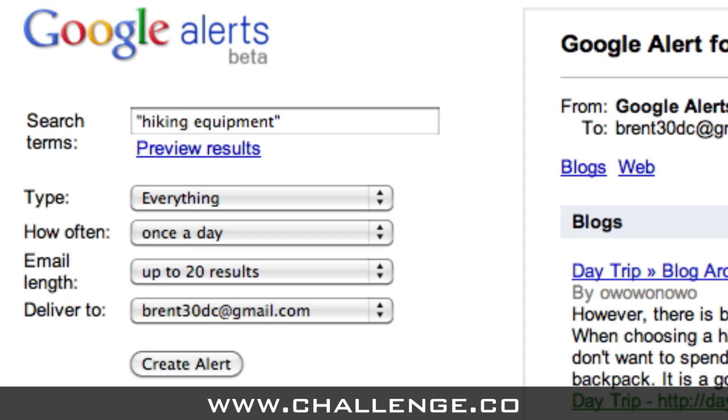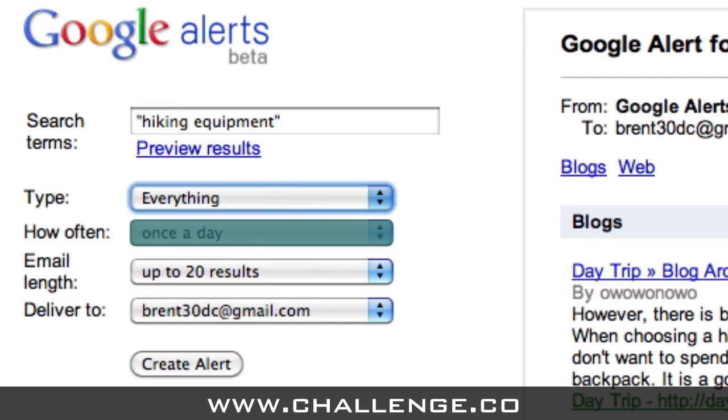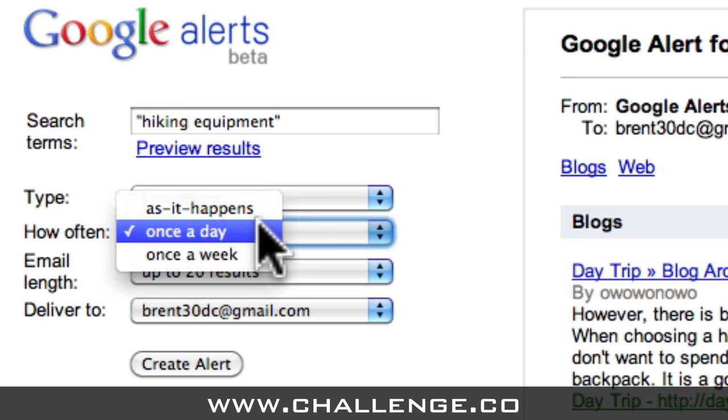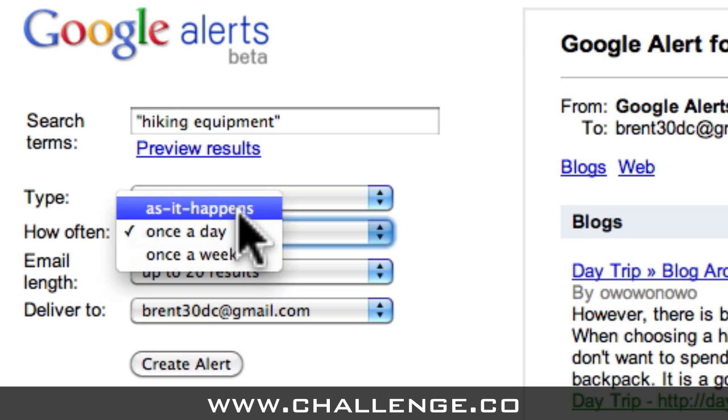These options allow you to limit your Google Alerts to just one type of information being published online. We want to choose 'Everything' for now, but we can come back later and change this if we choose. Next we have how often we want to receive Google Alerts. This only affects you if you're going to be receiving your Google Alerts via email. If you're receiving it via RSS in your Google Reader account, then it doesn't affect you. But there are three options for how often you can receive your Google Alerts via email: 'As it happens', which is as soon as Google finds something; 'Once a day', which bunches all your alerts into one email; and 'Once a week', which is one email a week. Right now, while we're starting out, we want to get the maximum number of alerts as quickly as possible, so let's change this to 'As it happens'.